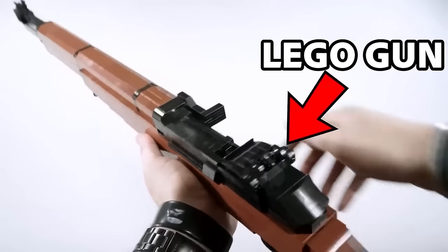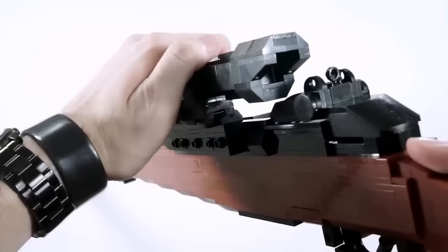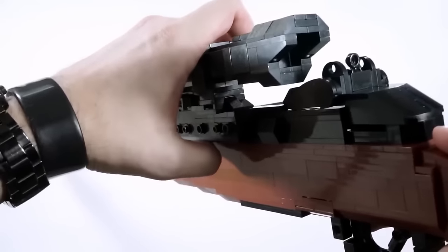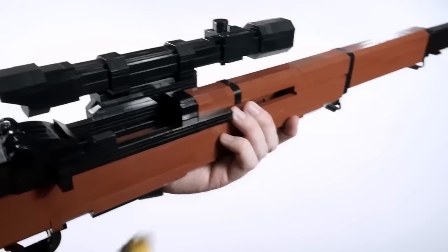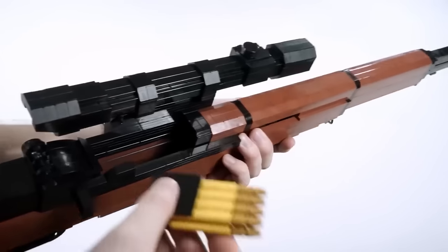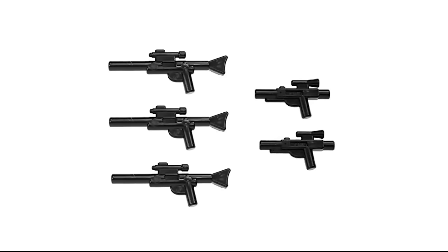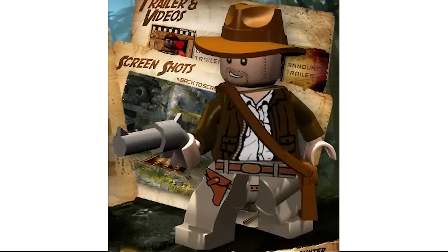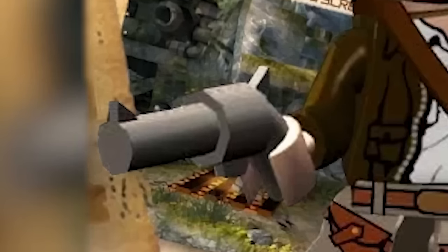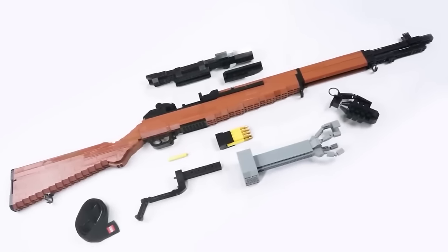This LEGO gun is the most dangerous LEGO item you could ever come close to. Not only is it an obvious weapon, but the gun actually holds real LEGO bullets, which means it's a choking and blinding hazard to anyone who uses it. Therefore this set would never actually be released to the public because of how realistic and dangerous it is, and LEGO doesn't want anyone to be harmed with their products.